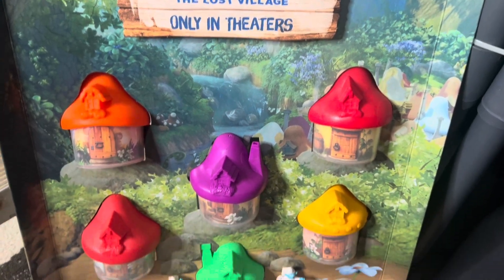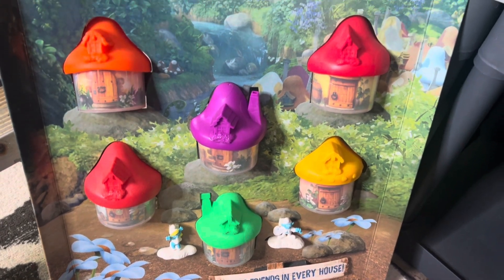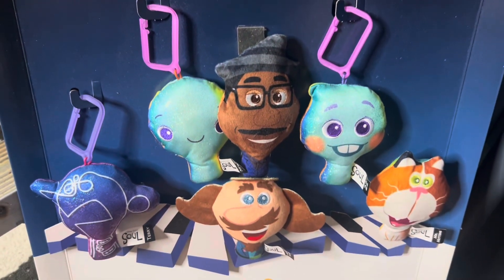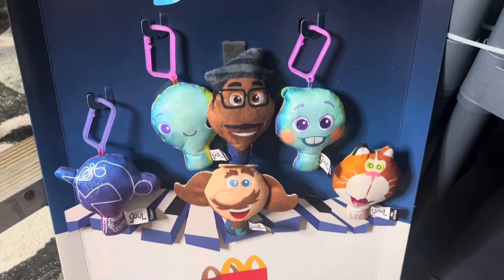I love the Smurfs — I've always loved the Smurfs. This Lost Village set is worth about $70. And then we have Disney Pixar Soul; I saw it, it's a pretty cute movie, and this carded set is worth about $45.